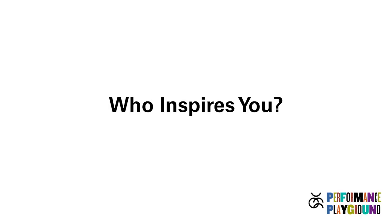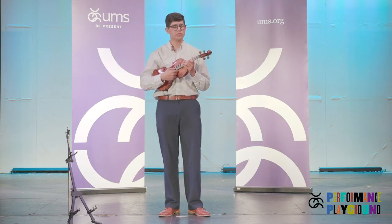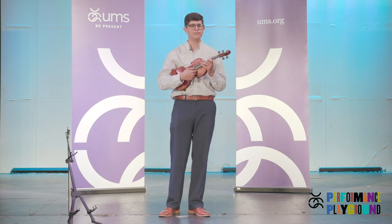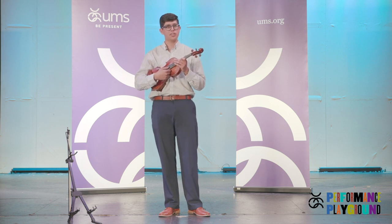Sometimes I play classical things like Bach, other times I will play the blues, sometimes I'll play jazz, sometimes I'll play bluegrass. It all depends on how I really feel that day and what kind of music I'd like to express and play.